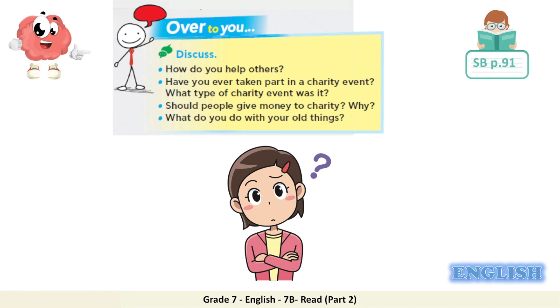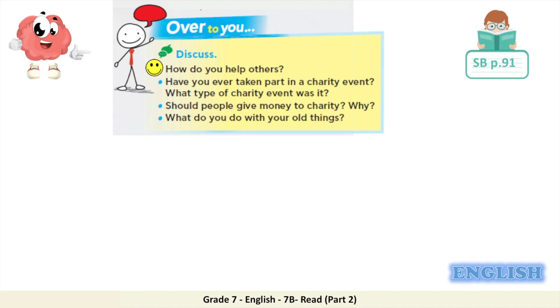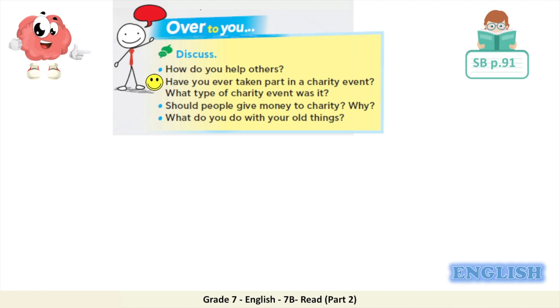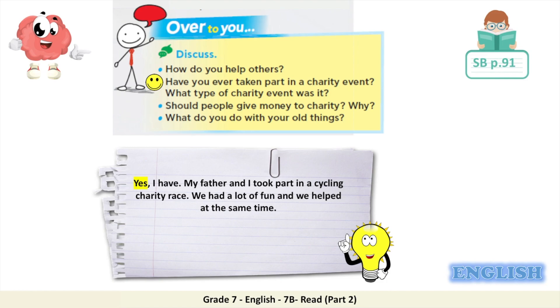Now that we are done with the reading comprehension questions, let's answer the following questions in the 'Over to You' section. Question one: how do you help others? What are different ways you can think of to help people who are in need? For example: my school collects toys at the beginning of the school year for poor children, so I collect the toys that I don't play with anymore and take them to school. Have you ever taken part in a charity event? You could say: Yes, I have. My father and I took part in a cycling charity race. We had a lot of fun and we helped at the same time.